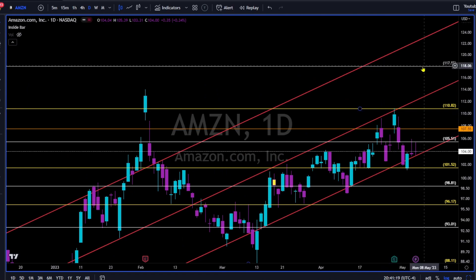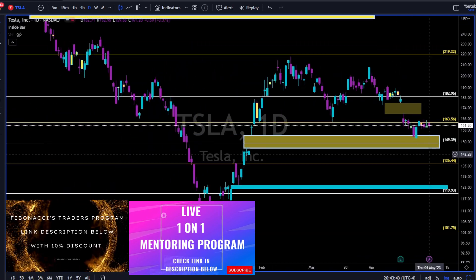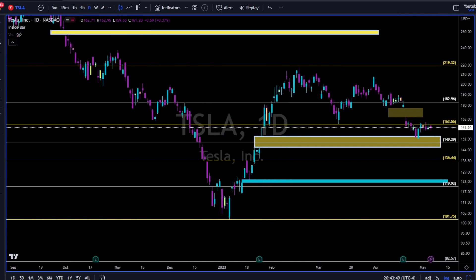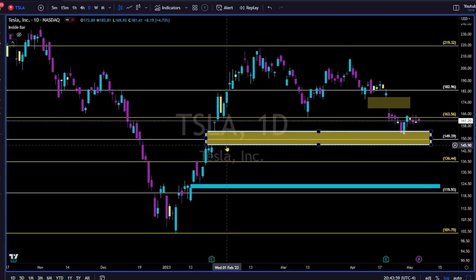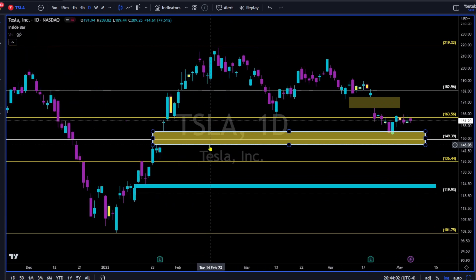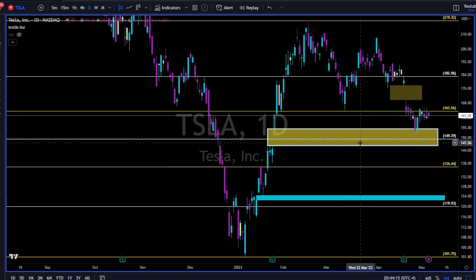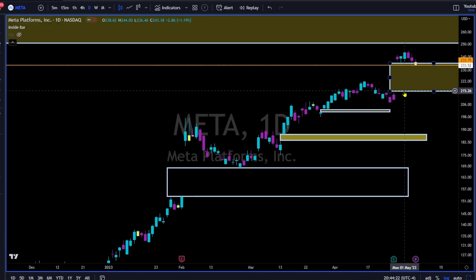Tesla — another day, another doji, another indecision day. If the market cannot decide what to do with Tesla, we surely cannot decide, so we watch and wait to see who will win: bulls' team above the 163, or bears' team towards the 146 gap. If bulls give up trying to close above this 163 area — a very tough resistance area over the past week or so — this gap will get filled.